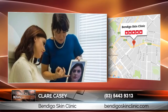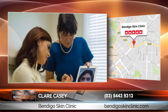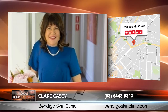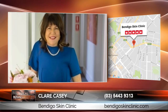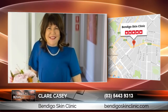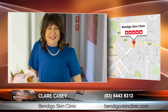Our expertise is cosmetic skin procedures and cosmetic injectables in a boutique and calming environment. We focus on helping patients refine their natural beauty which often leads to a boost in confidence. For those who want to learn more, simply go to www.bendigoskinclinic.com where you can learn more and book a consultation online, or call us on 0354439313. We are here to help you explore your cosmetic treatment options.